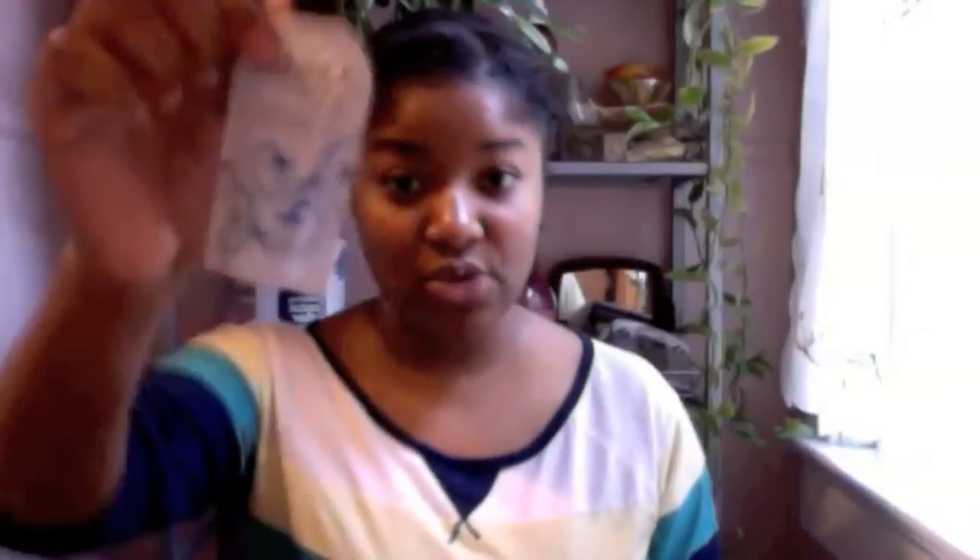Last but not least, I got the Q-Dod leave-in conditioner, and I've been wanting to try it. Since I got two boxes, I already used it, and my twist-out style came out so nice even in the rain. It came out really, really good — I really love it. So I think I might actually invest in the Q-Dod.